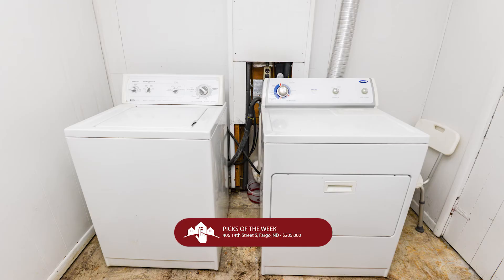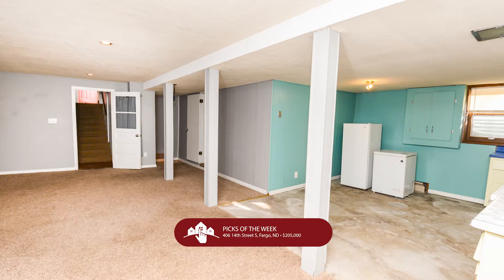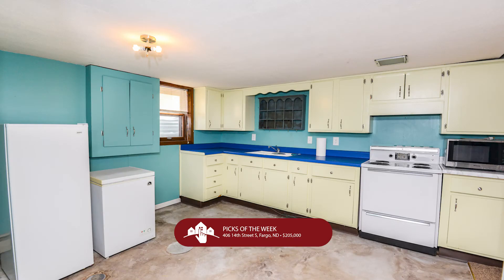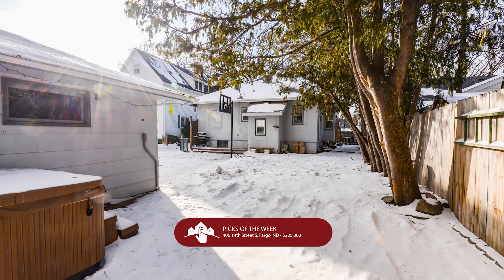The dining room has wood beams with a touch of old-world charm, and the kitchen has ample storage and windows that overlook the yard. And by the way, the fenced-in backyard even has a hot tub — you can have one right here at this house.